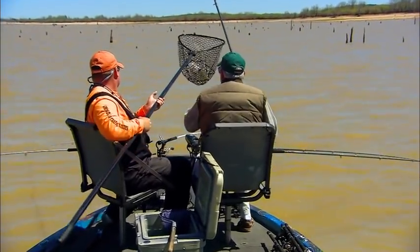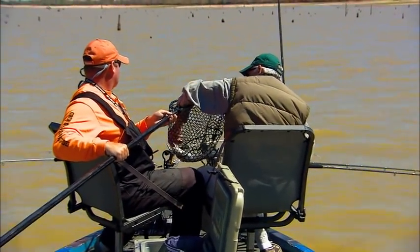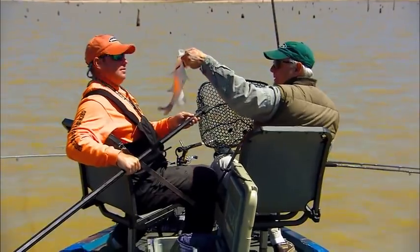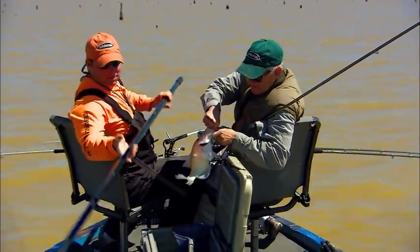Nice fish again. That's the one thing about this — you've got such a nice average fish. Look at that, they're just so beautiful. Boy, you ate it good.